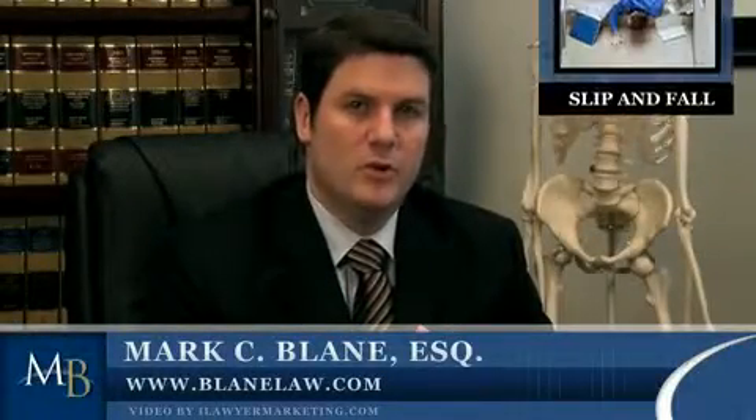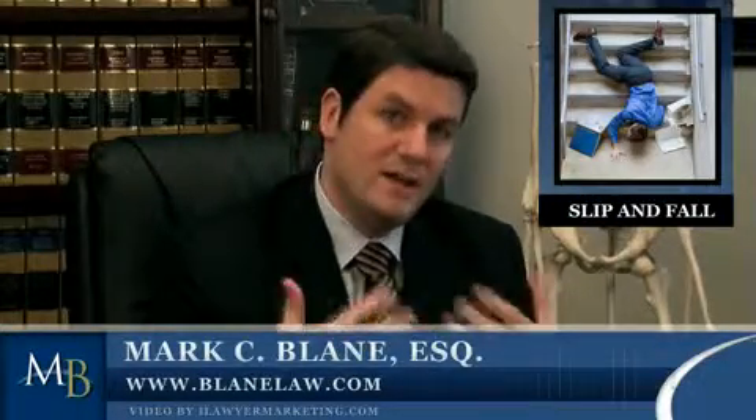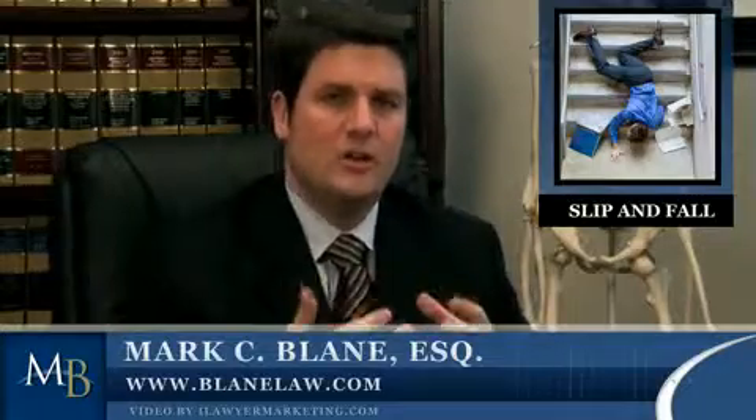Premises liability law is the body of law that makes a person or entity in possession of land or property responsible for certain injuries to persons that are on that land or property. Slip and fall injuries can occur in public or private places. We typically see them in my practice in supermarkets, grocery stores, theme parks, malls — pretty much wherever there's a defective or hazardous condition in which my client falls.